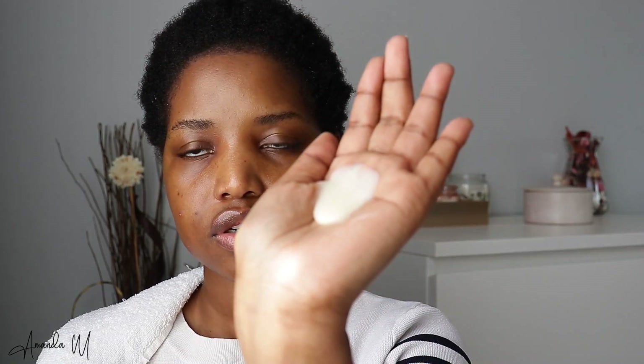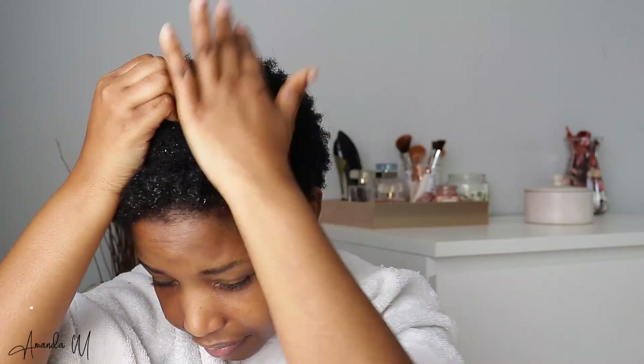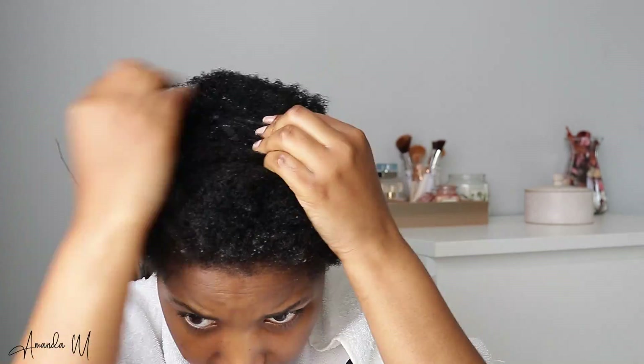This is how much product I'm going to use. I think my hair is 4C and it is high porosity hair — I did a test for that, I'll leave the name on screen. I'm going to go in with another pump. I've got a lot of hair so it's important for me to go back and make sure the product really gets in there.